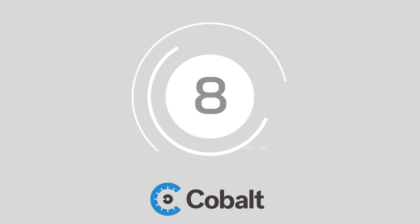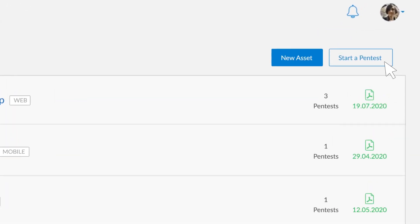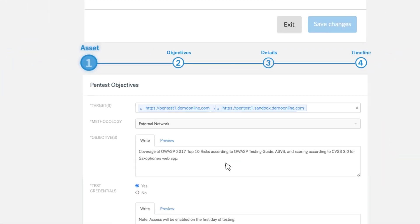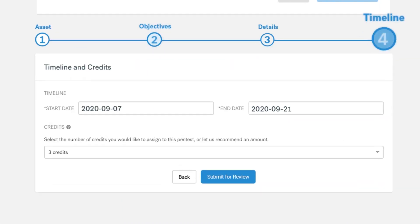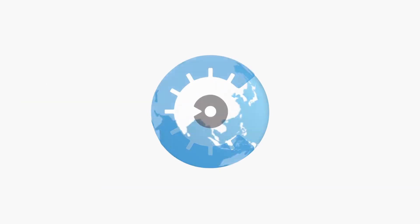At number eight, Cobalt.io. Cobalt.io delivers real-time insights so companies can upgrade their security status quickly and effectively. With Cobalt, business users can launch penetration tests in a matter of days rather than spending weeks planning the entire process.